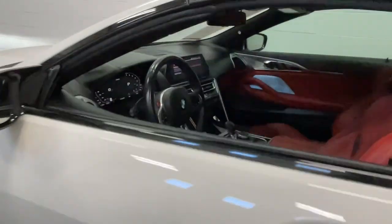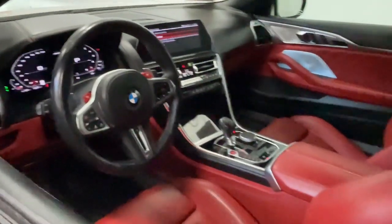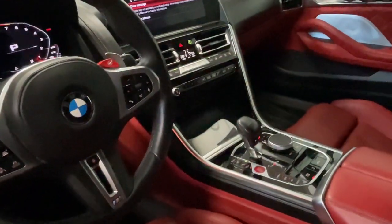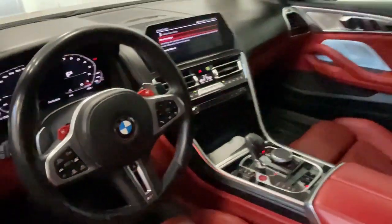This ultra-sleek M8 delivers track-dominating performance and premium luxury. Blindingly quick, innovative, and refined, it offers a bewitching blend of power and refinement.